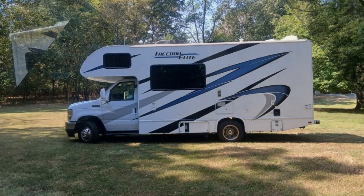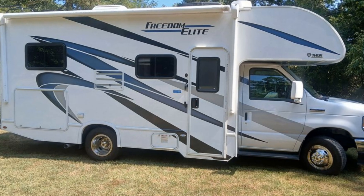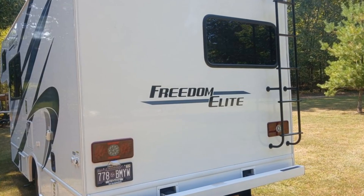Imagine heading off to all of your favorite destinations in this Thor Motor Coach Freedom Elite. This RV is powered by a Ford F350 engine.